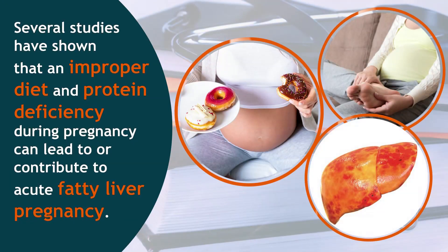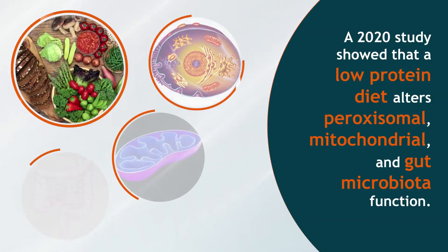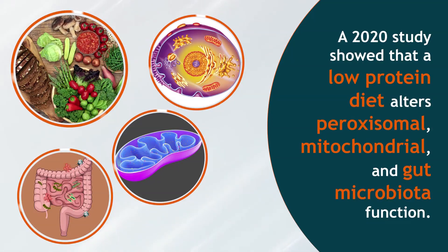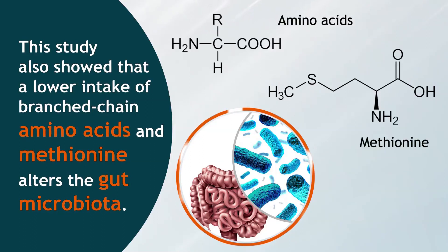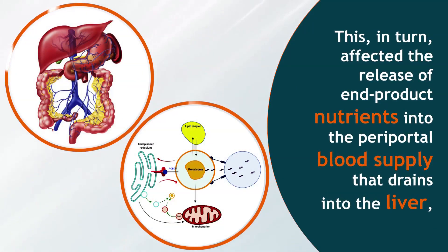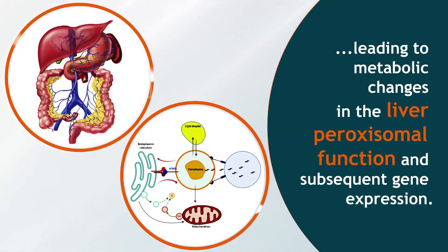Several studies have shown that an improper diet and protein deficiency during pregnancy can lead to or contribute to acute fatty liver of pregnancy. A 2020 study showed that a low-protein diet alters peroxisomal, mitochondrial and gut microbiota function. This study also showed that a lower intake of branched-chain amino acids and methionine alters the gut microbiota, in turn affecting the release of end-product nutrients into the periportal blood supply that drains into the liver, leading to metabolic changes in the liver, peroxisomal function and subsequent gene expression.